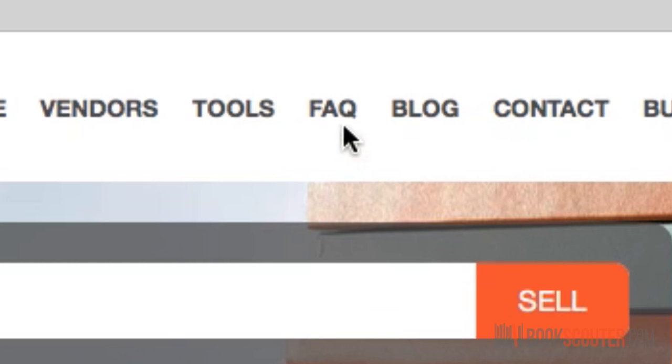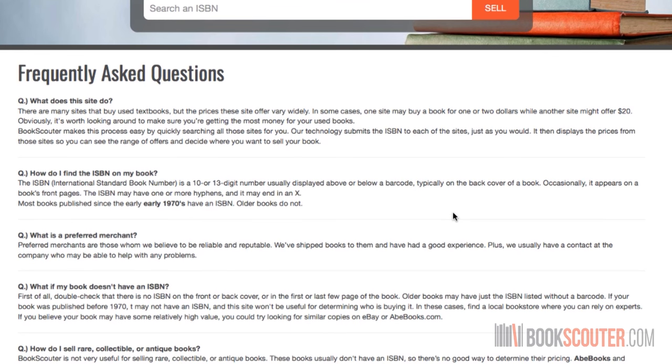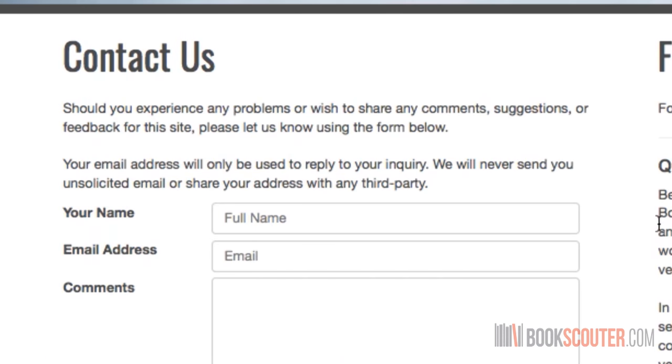If you have a question, check out the frequently asked questions page to see if we have your answer. If not, contact us and we'll get back to you as soon as we can. Now BookScouter does not buy and sell books — it's simply a way for you to compare prices so you can sell or buy your book for the best price.